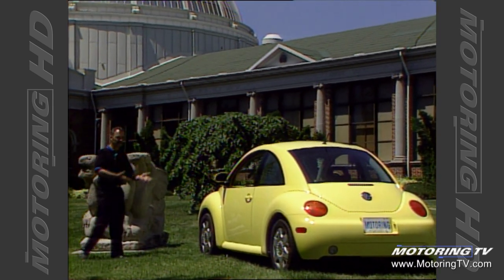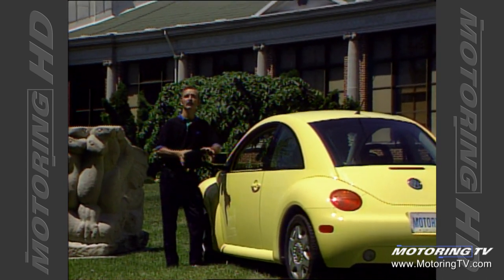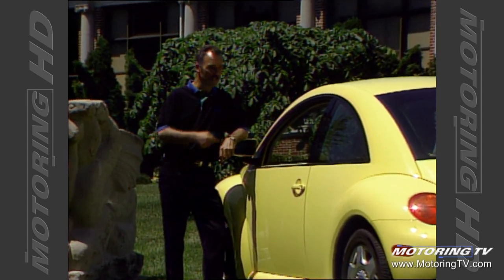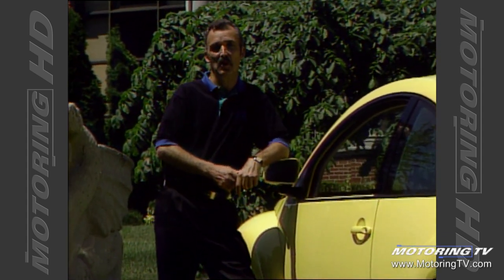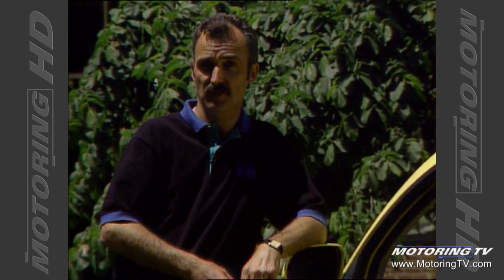Aside from the bud vase and the overall look, this Beetle has absolutely nothing in common with the original. In short, if you're looking to reminisce about the good old days behind the wheel of this car, you're barking up the wrong tree. And you should also remember: the cost of being cute is not cheap.